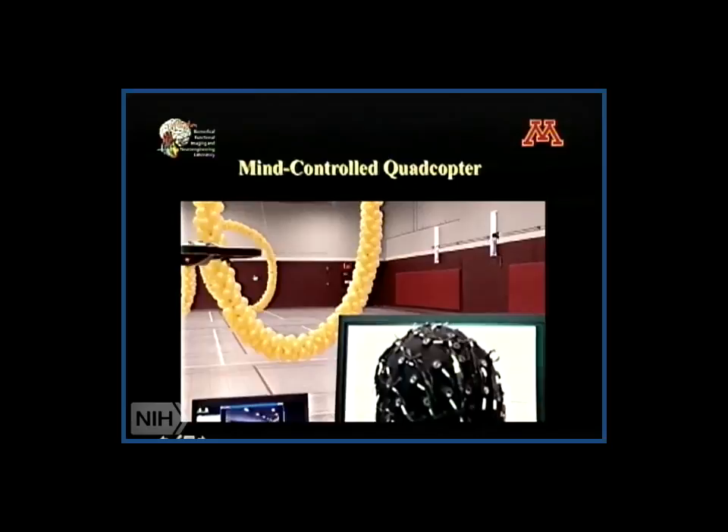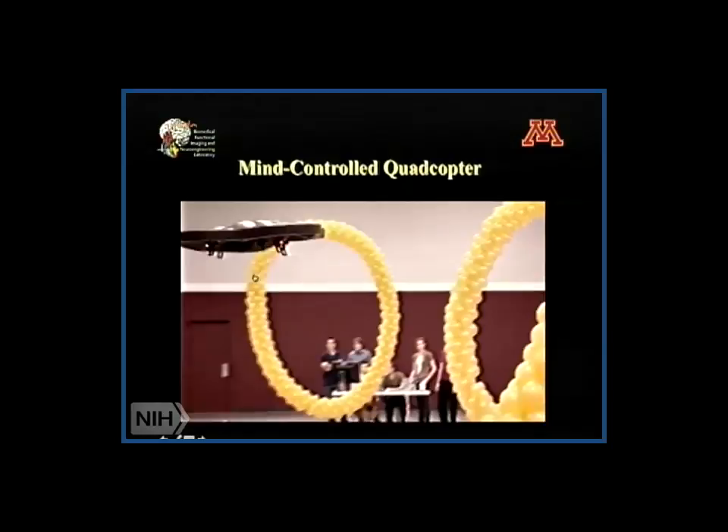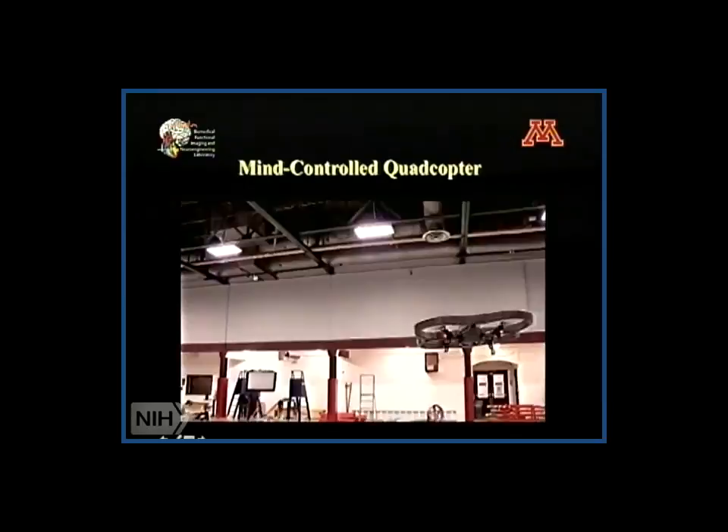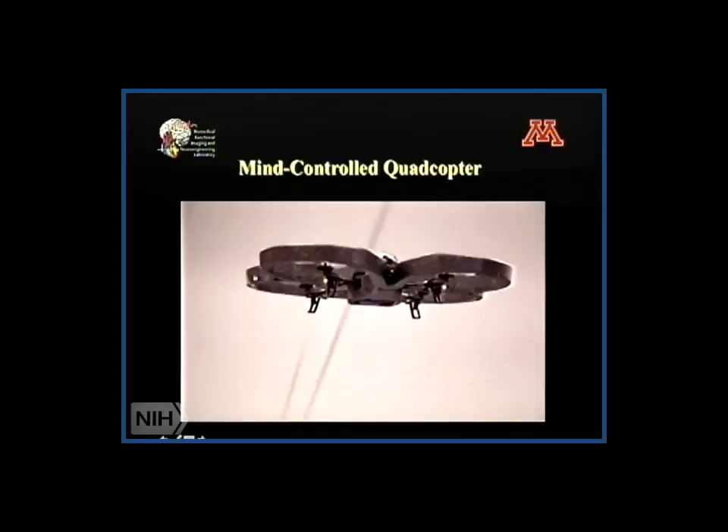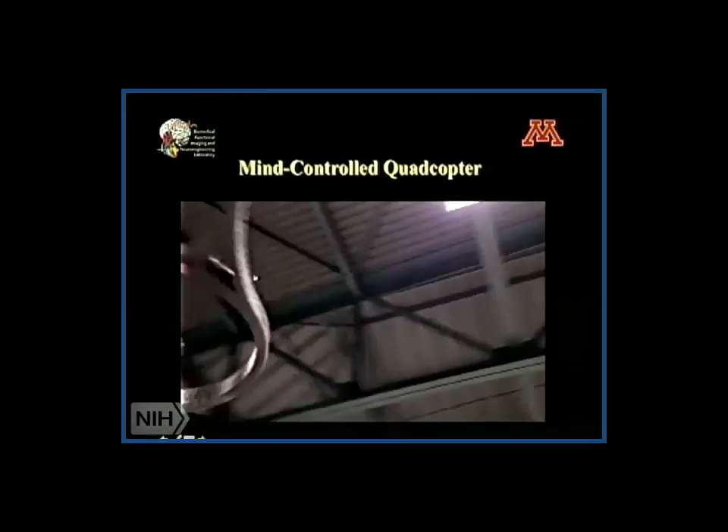You can see the subject just wearing an EEG cap: imagining moving the left hand turns the quadcopter left, imagining moving the right hand turns it right. We set a constant forward-going velocity, so doing nothing moves it forward. Imagining moving both hands makes it go up, and imagining nothing makes it go down.